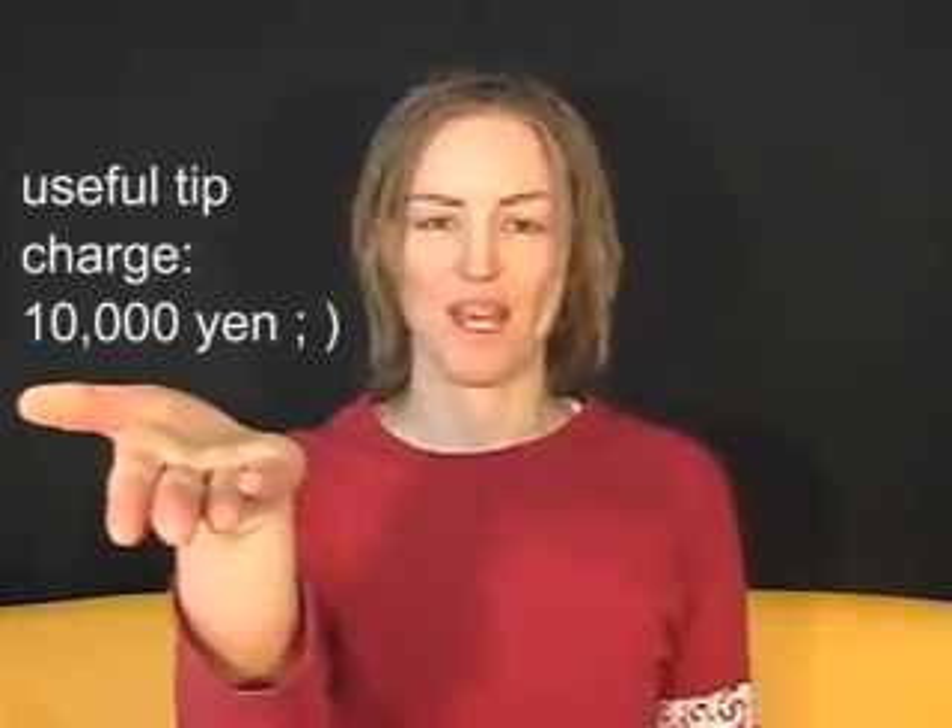And my final tip: there's one word which is in both the gradable and ungradable adverb boxes, and that is really. So if you're confused, just use really for everything. No worries.